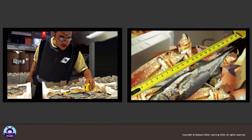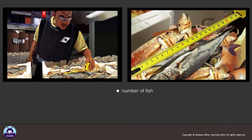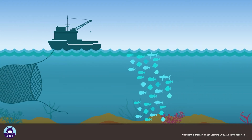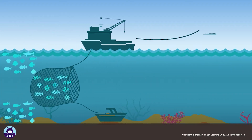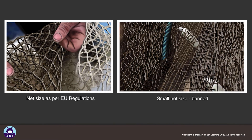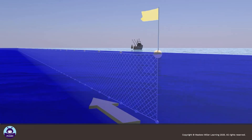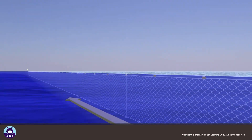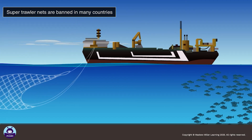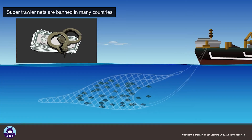The government can take measures to control the number and size of fish and the seasons during which fish can be caught. A quota system controls the amount of fish that fishermen and fisheries can catch. Governments also impose regulations on the size of the mesh used in fishing nets and the type of nets that can be used. Many countries have banned the use of drift nets. Fishermen and fisheries that do not comply with the regulations face heavy fines and even imprisonment.